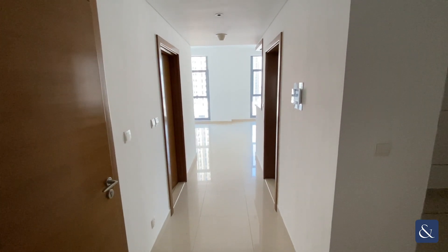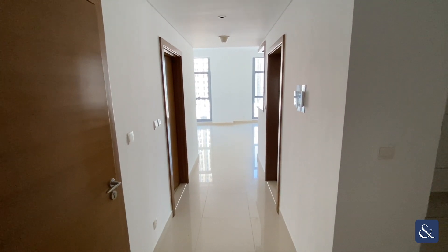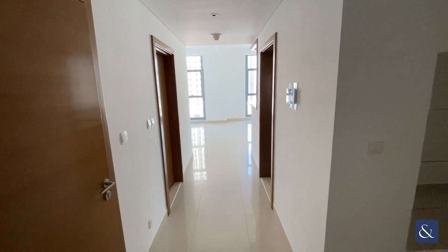Hi everyone, Jake here from Alsop and Alsop. Today we're going to be touring this OnePlus study in Claren.